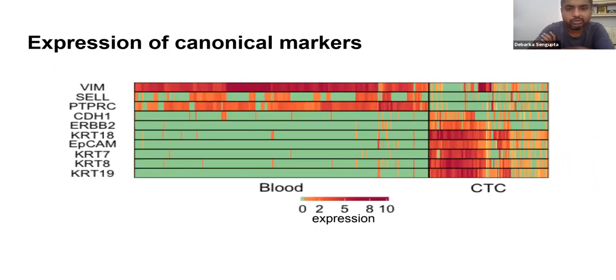We did a sanity check to verify whether the CTCs accumulated are really circulating tumor cells and the blood cells are real blood cells. We looked at canonical markers: vimentin is up in the blood, and in some circulating tumor cells vimentin is also up because those are more mesenchymal-like. CD45 is up in the blood. A lot of KRT markers — the keratins and the EpCAMs — are all up in CTCs. This is good ground-truth data: blood markers are up in blood, and epithelial markers are up in the circulating tumor cells.